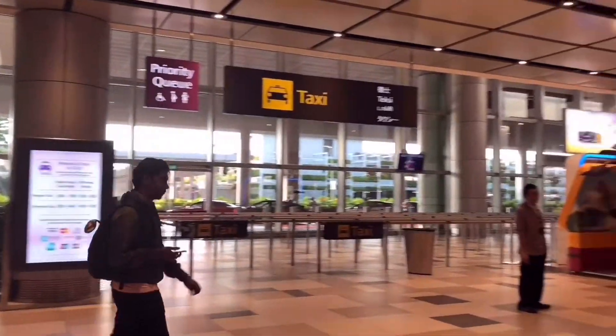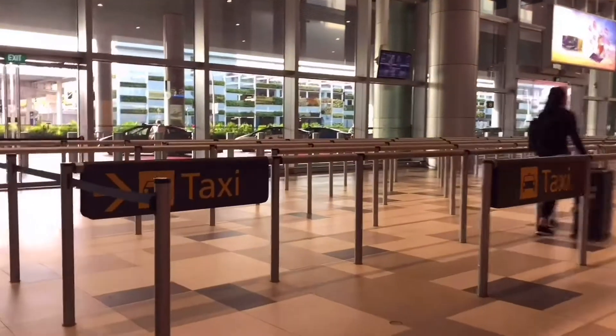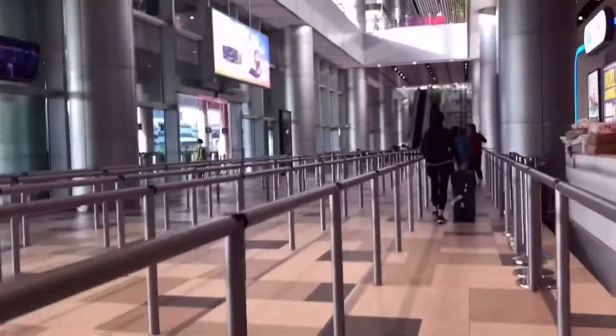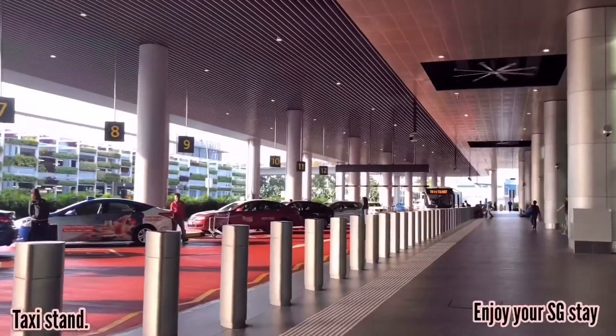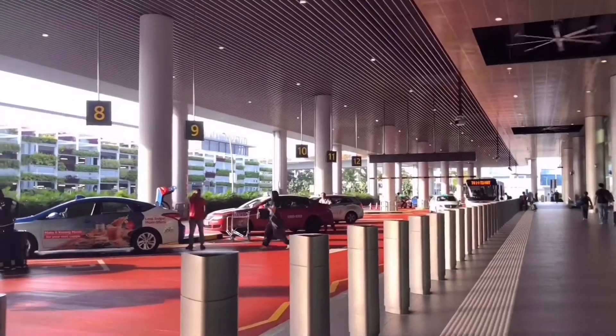Most of the airlines from the Philippines will land here. This is the newest airport. Just to tell you, there's no skytrain here going to Terminal 2 where the train station is. So if you want to go there, just ride the shuttle, or else take a taxi going to the city area.